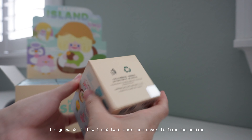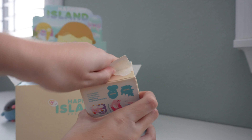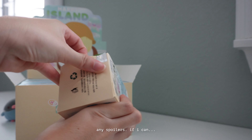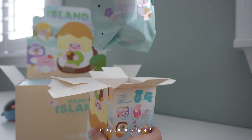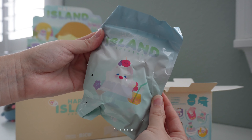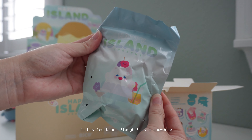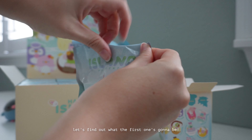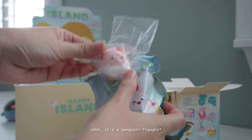I'm going to unbox from the bottom like I did last time. Hopefully we don't have any spoilers. The bag design is so cute — it has Ice Babu as a snow cone. Let's find out what the first one is going to be. Oh, it's a penguin!